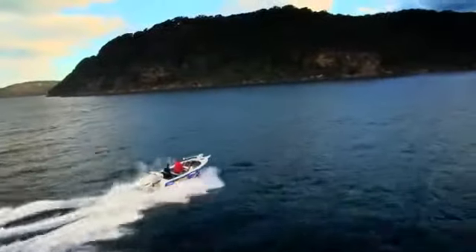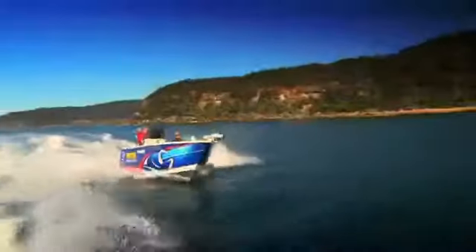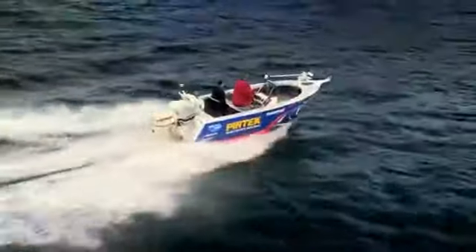One thing in particular that I really like on any boat is a self-draining deck. Crossing bars and things like that, safety is a priority, and that's something I prefer in case I take one over the front.